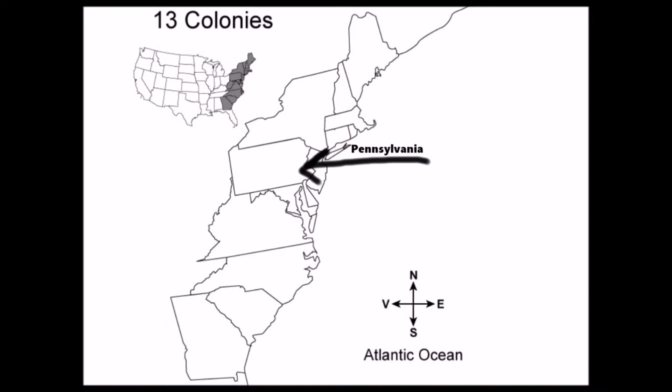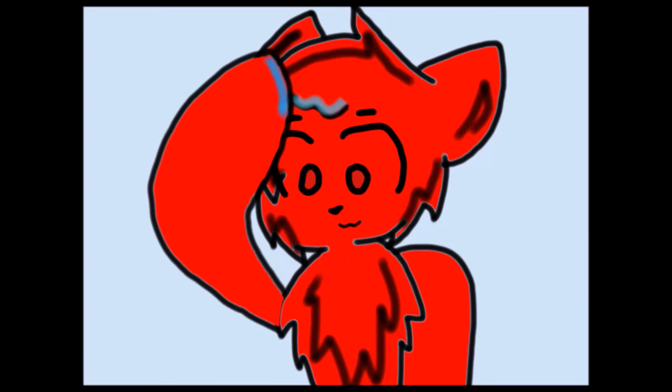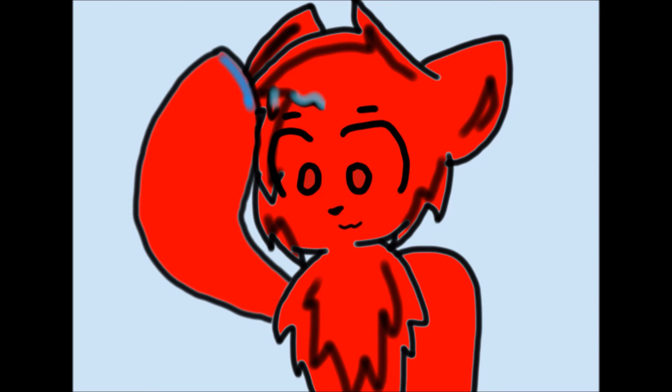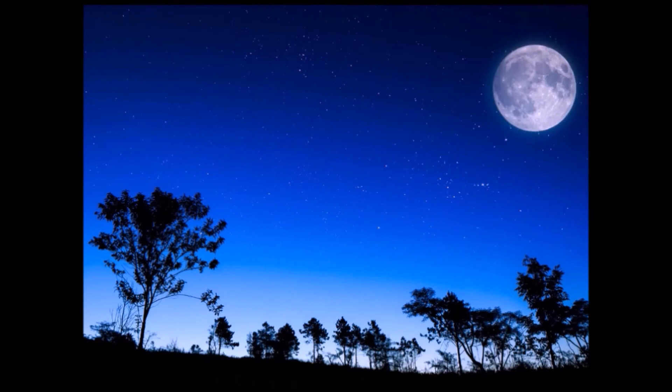At one point, the colonists had gone to Pennsylvania, New York, and Massachusetts. In those states, they camped out and dug cave-like homes. At night, bugs would crawl into their mouths. Even other creepy crawlies like mice, rats, and snakes called those caves their homes.